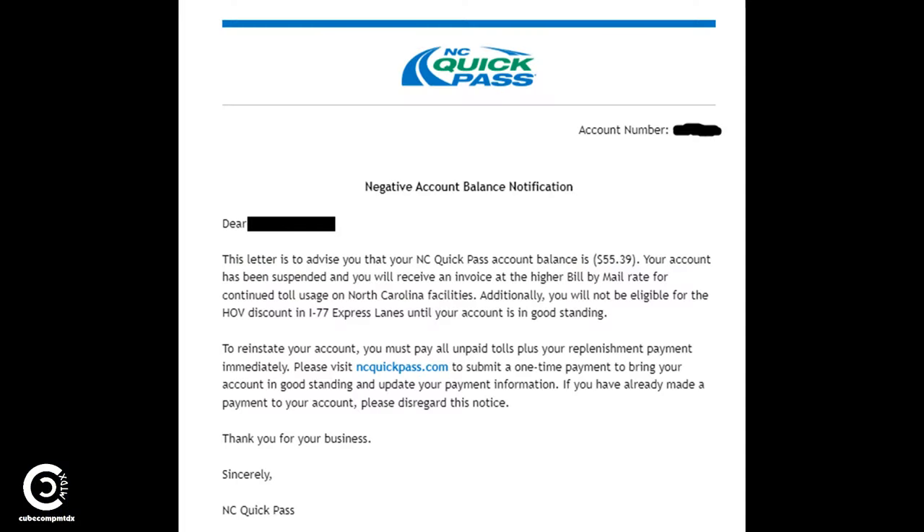When this happened, it put my account balance in the red. Monday of this week, I got an email from NC QuickPass stating that I had a negative balance and that my account was suspended. In order to get it unsuspended, I would need to pay all unpaid tolls, and I couldn't even use the HOV option on the express lanes on I-77. If you have a transponder, you can use HOV and ride the toll lanes for free if you have three or more people in the vehicle. But if your account is suspended, you're not eligible for that.